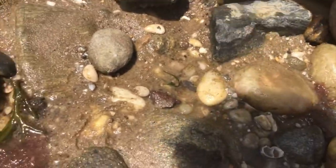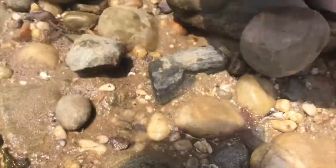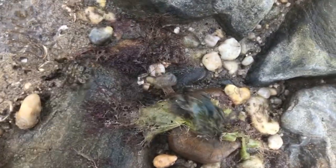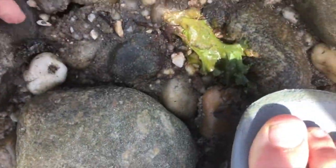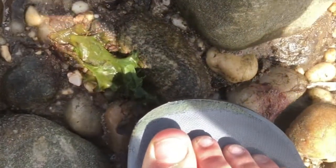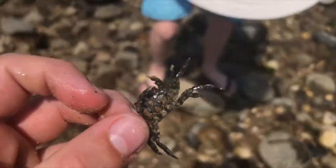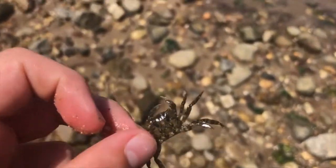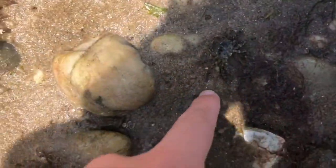There it goes — I hope it doesn't bite me. Oh gosh guys, that is a big one, look at that one right there! Look, we got a little guy here. Did I get him? I got him! Look at this guy, he's so cute. He's got claws — look at this little guy, he's gonna grow up to be a big one. Let's put him back, goodbye little guy! Guys, that's called a green crab.